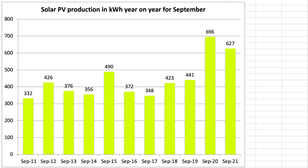This chart is our year-on-year comparison covering the months of September from 2011 through to 2021 — 11 years worth of data. Values for 2020 onwards are for both arrays, whereas before that it was just the single 4 kilowatt array. The 627 kilowatt hours is just a bit behind last year's total of 697.